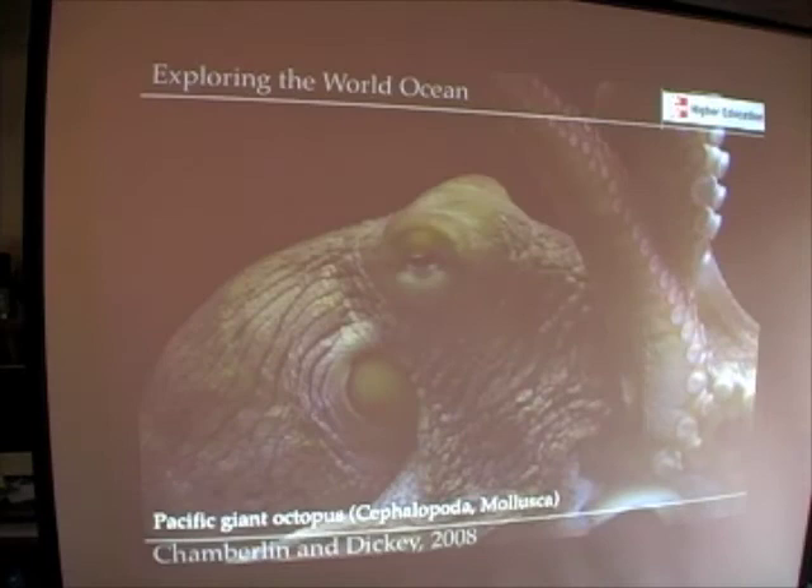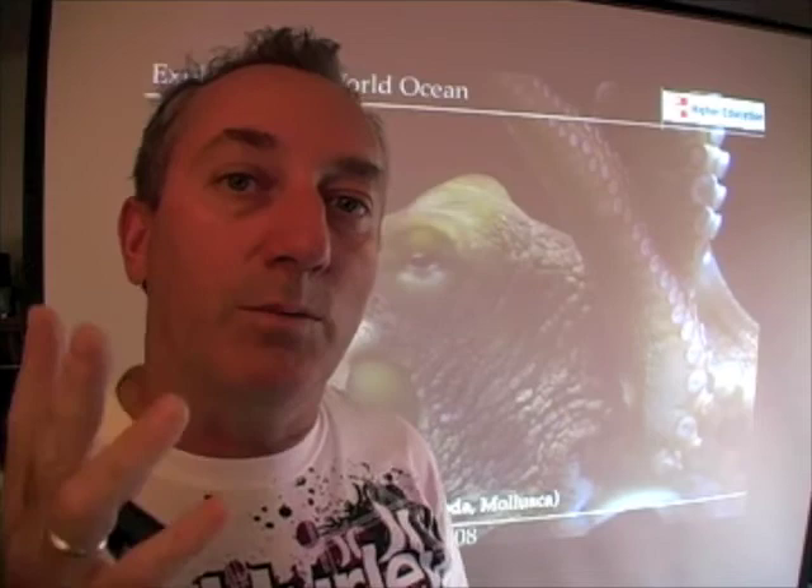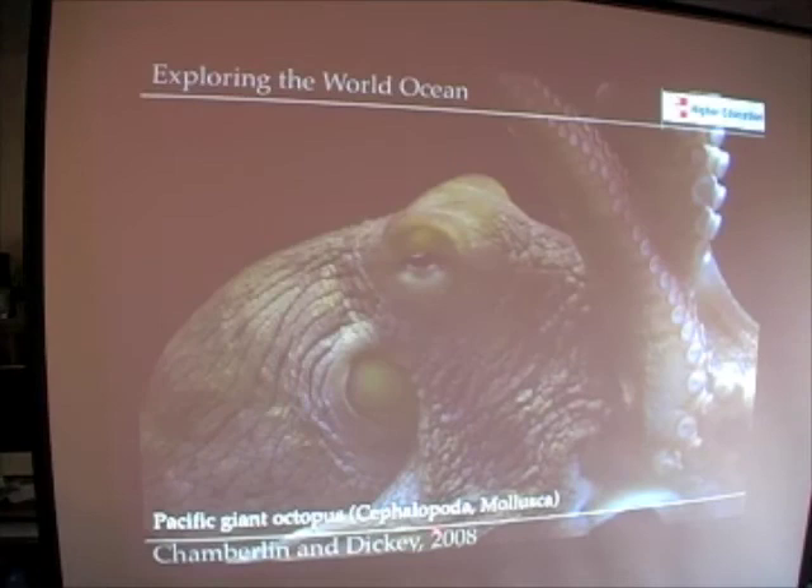Here's the octopus — we all know that octopus are very smart. Unlike squid, octopus completely lack a shell, but they have the beak, they have the radula, and they have other features in common with the rest of the molluscs, including the bivalves and the gastropods. They still belong to the phylum Mollusca and the class Cephalopoda, and they're truly an amazingly beautiful organism — if you can get past the fact that they don't have a backbone and that they kind of slither. They're amazingly beautiful creatures.